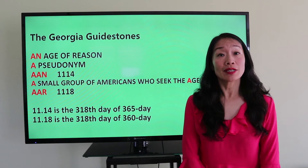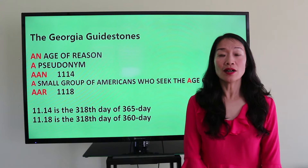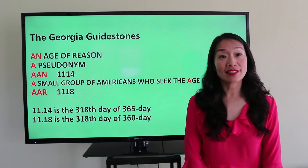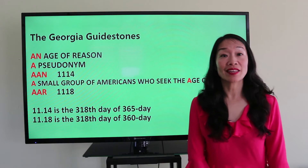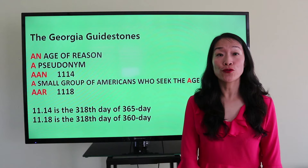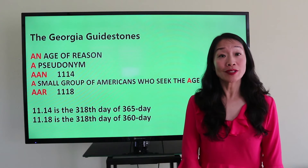If we arrange the first 'n' and 'a' we get 'aan.' By translating the letters into numbers by their alphabetical order, it is 1-1-14, which gives us November 14th.